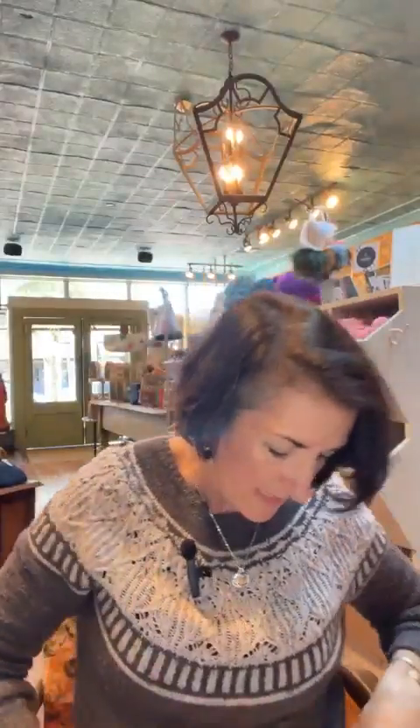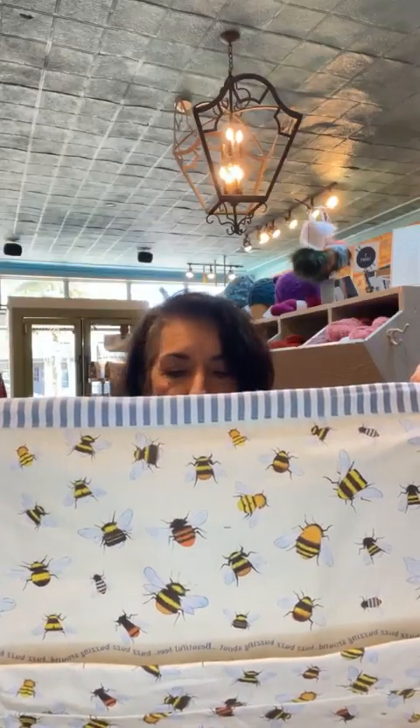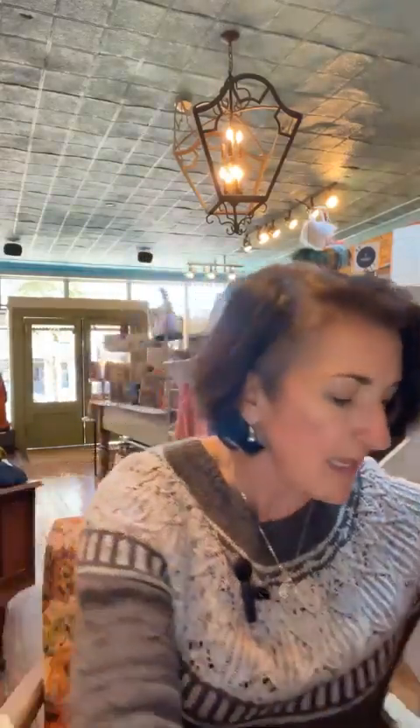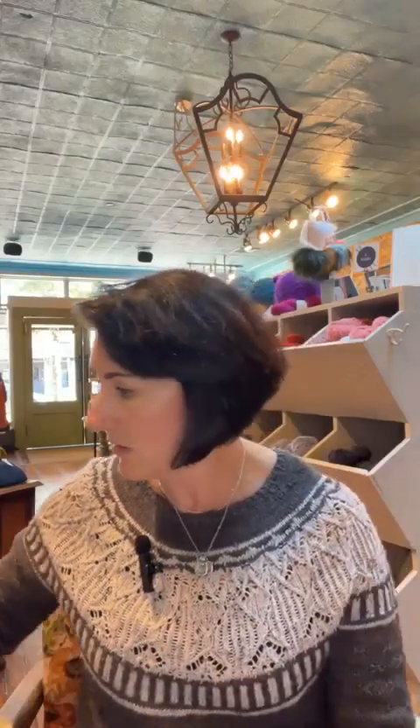And this is the bee one — who doesn't love a busy bee? It says 'Beautiful Bees Buzz Buzz Buzzing Around' and the inside has kind of a striping. So cute! Check those out on our website. I've shown you the markers, the tin, the bags, and my sweater. I'll put the link up to my sweater as well — it's been in my collection for a long time.